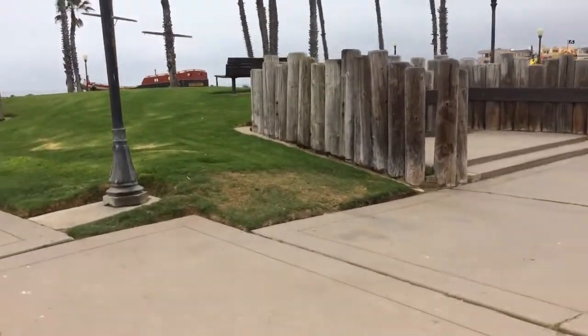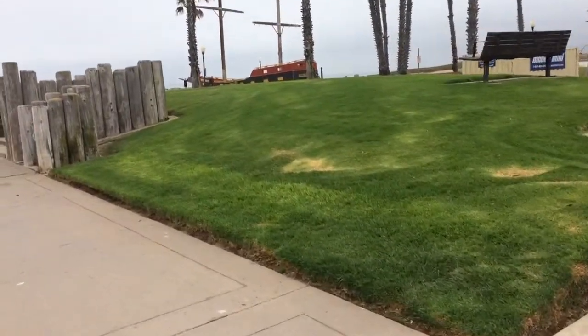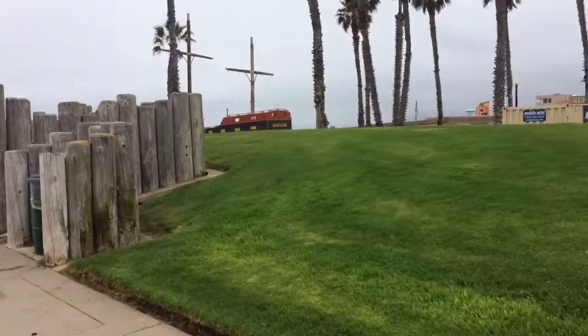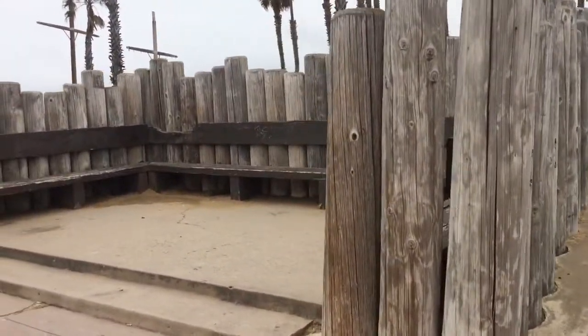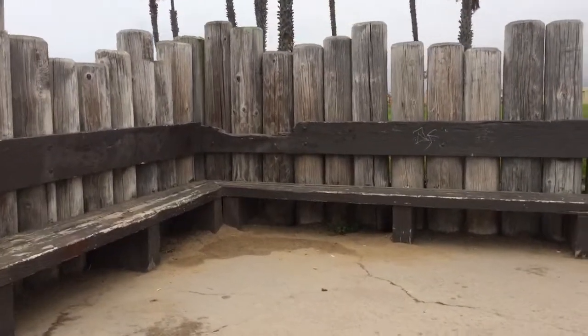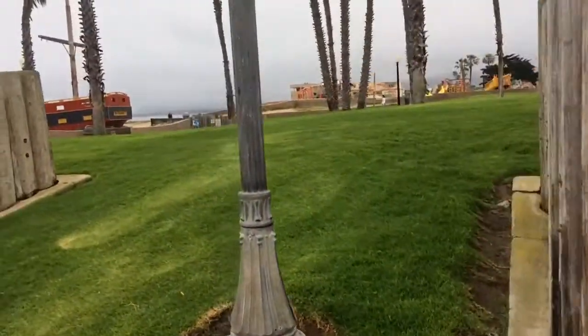They also have at this park these little structures. There used to be more of them but they took some out years ago. These are nice little wind block areas — you can go have a sandwich, and if you're down at the beach and want a nice area out of the wind to clean off your shoes before you hop in the car, that would be a place to do it.